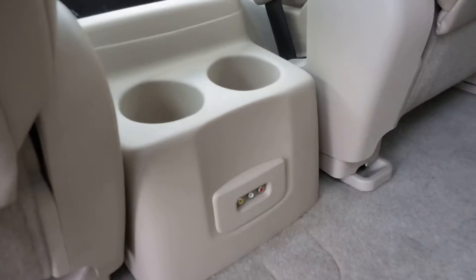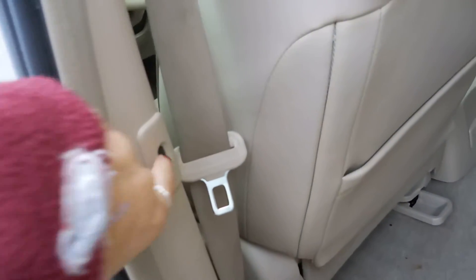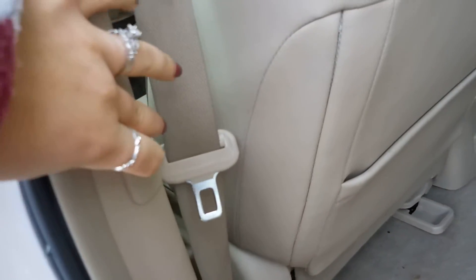Sunroof above, DVD entertainment system, and some auxiliary ports below in case you want to plug in any gaming system or something like that, and then the button to close the door again is right here on the side.